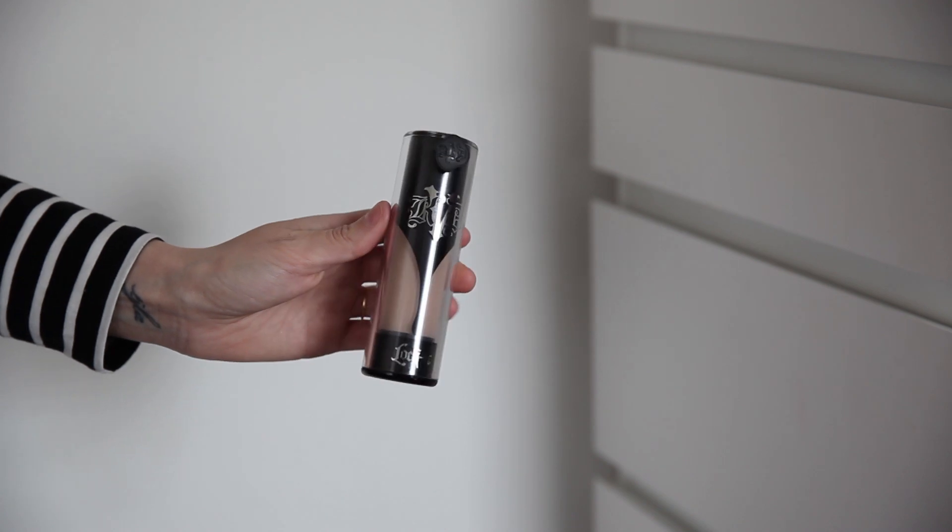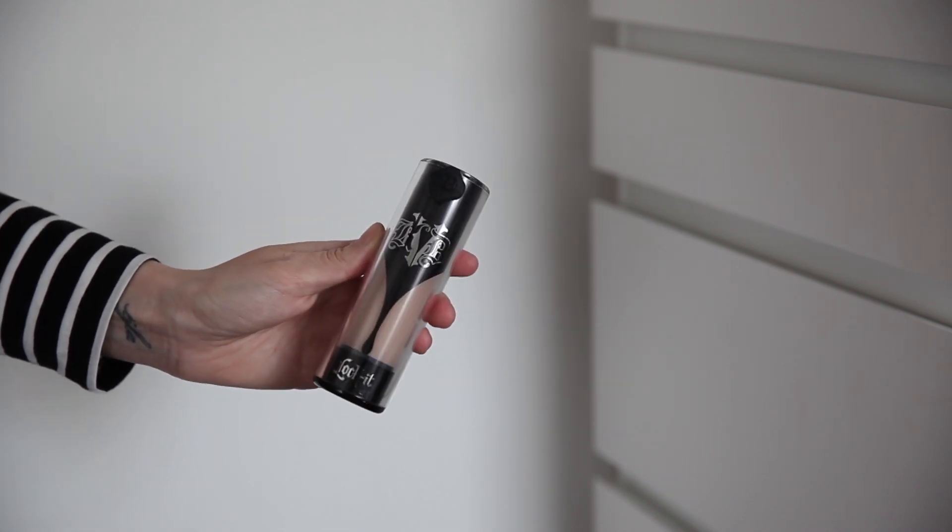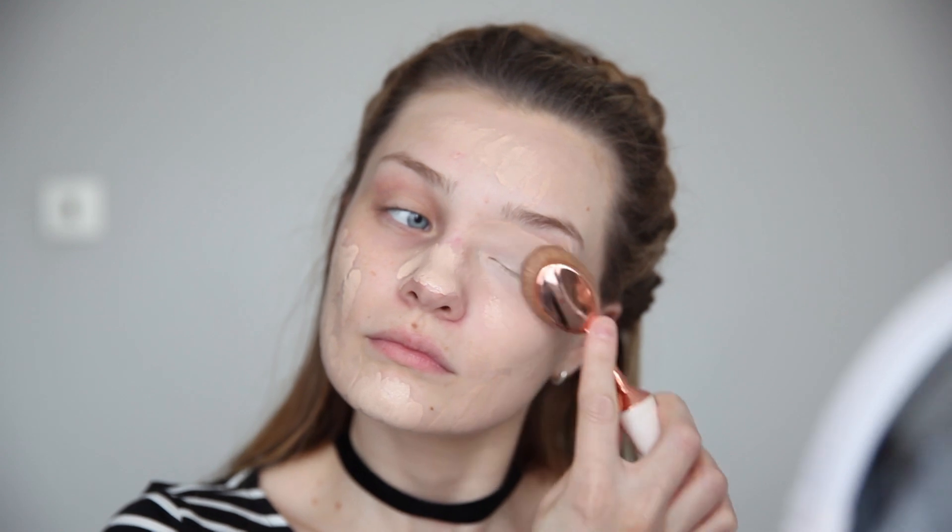Let's get going. So this is the Kat Von D Lock It Foundation. I'm wearing this in Light Cool 44 and this retails for about £27. This foundation is a high coverage matte foundation. I absolutely love it because it gives my skin a really flawless finish. It's perfect for an evening look but I also do wear it during the day — I just don't apply as much.